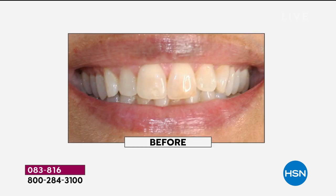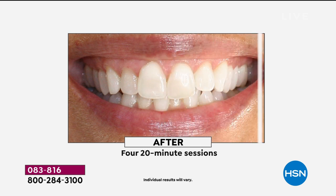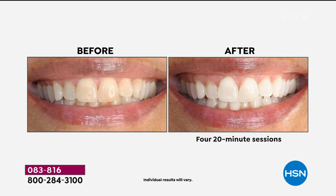This is my whitening system — the number one whitening system here at HSN. I would never be without it. Imagine this: in four 20-minute sessions, be able to take your teeth from the before, whether that staining came from coffee, tea, or berries, whether the stains have been there for years or are new, whether on caps, veneers, or natural teeth. Look at the after and imagine a whitening experience up to 12 shades.